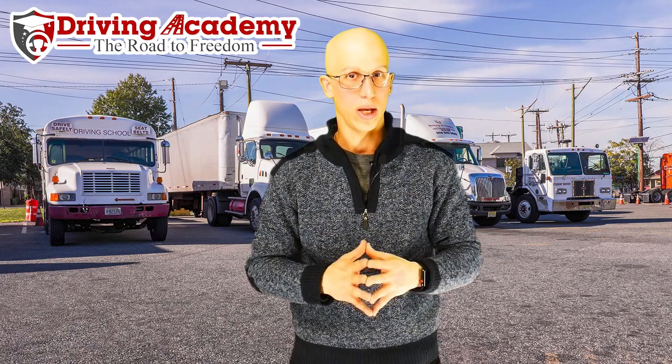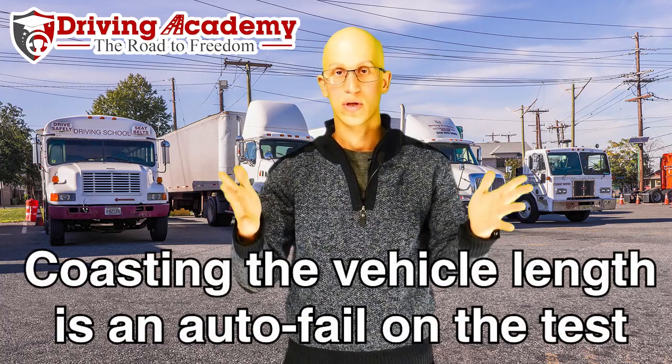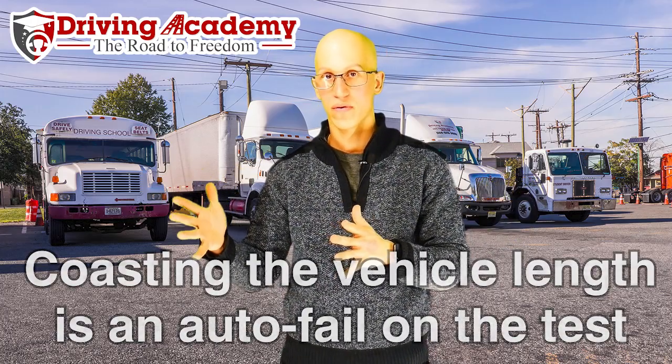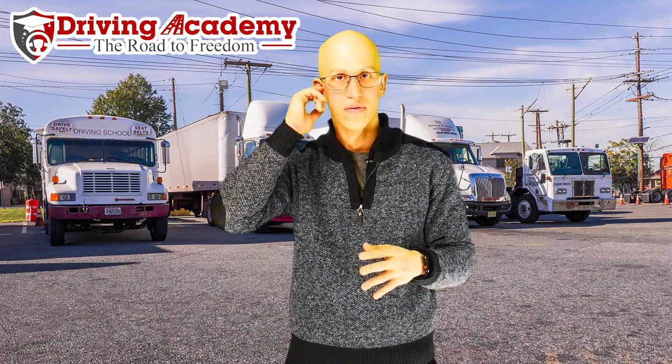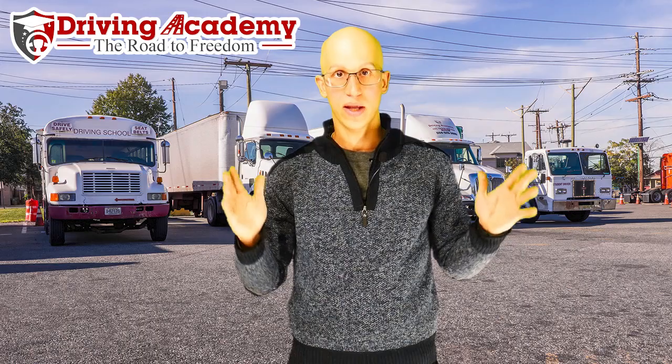Why is coasting so bad? There is a rule on the road test where if you coast the length of the vehicle — say you're driving a 40-foot trailer plus 25 feet for the tractor itself — you're talking about 75 feet on average. If you coast 75 feet during your road test, that's going to be an automatic fail.